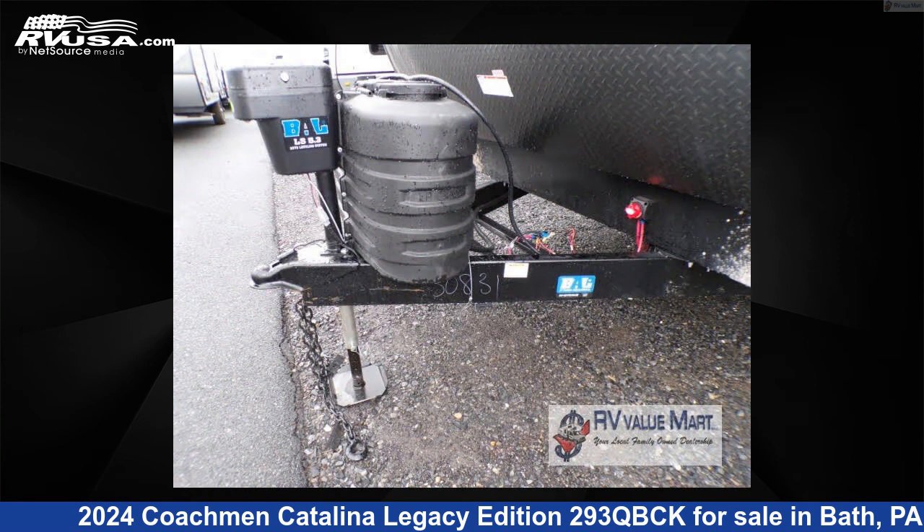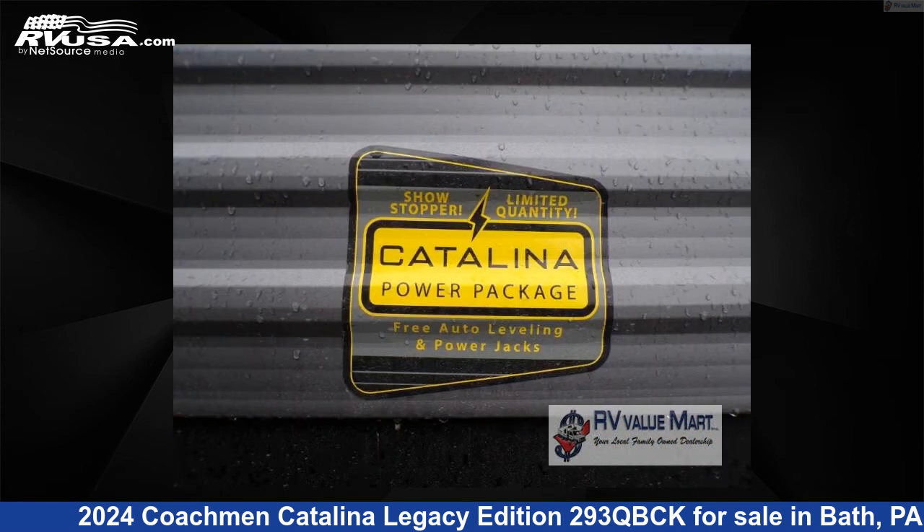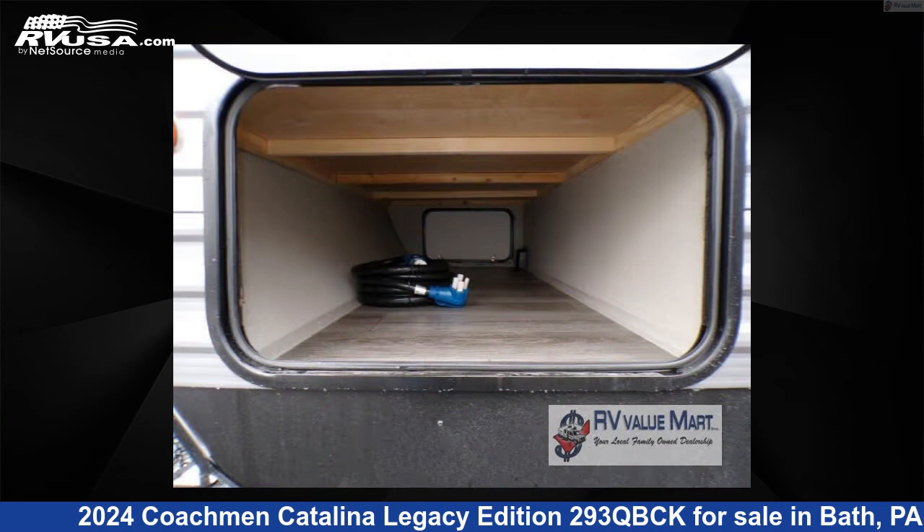This new Coachmen is 34 feet 0 inches in length and features a driftwood interior, sleeps 10, slide-out, and 44 gallons fresh water capacity.